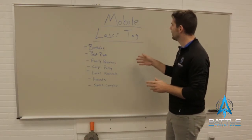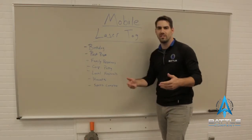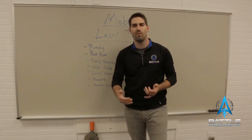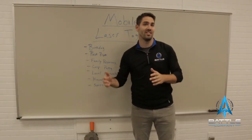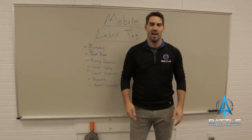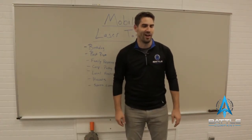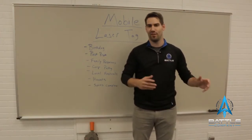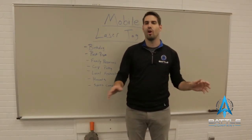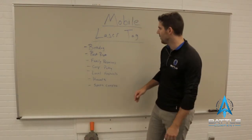Mobile laser tag, to recap, is bringing these guns on location to run a party. The systems are full-size rifles that weigh right around four pounds, so they're good for kids as young as six years old all the way up to 60. We ran a party at our test facility in Milwaukee with 50 ladies in their 50s — they came for a birthday party, played, and had a blast. This really does appeal to all ages. It's a safe activity and it's a lot of fun.